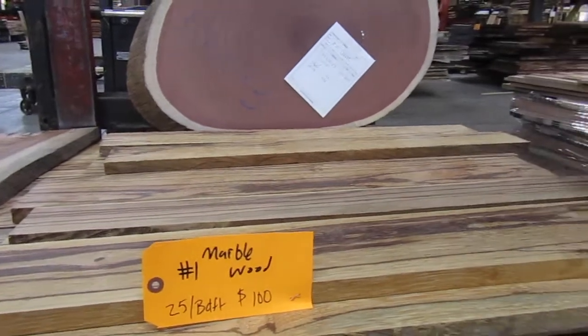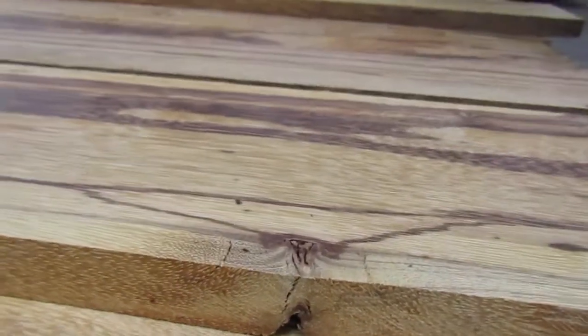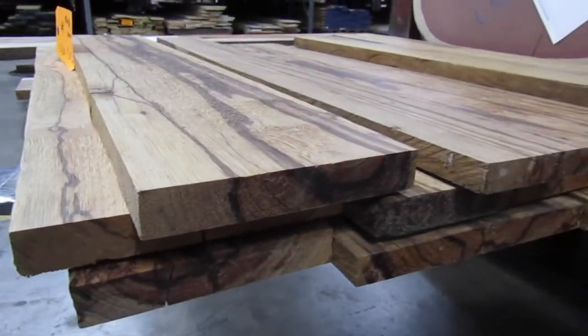As you can see, some of the pieces have minor defects, like maybe some slight cracking, some slight checking on the ends. But for the most part, this is really exceptional lumber. This particular species — you can't get it much anymore — so this is quite the steal.